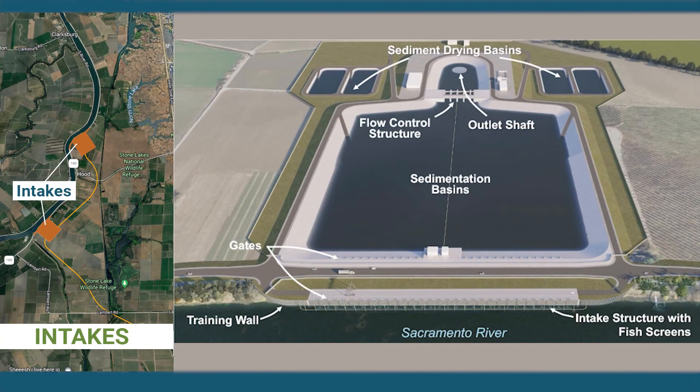River water seasonally contains considerable sediment. Allowing diverted water to slowly flow through the 20-acre basins will remove sediment so that the tunnel system maintains its designed carrying capacity.